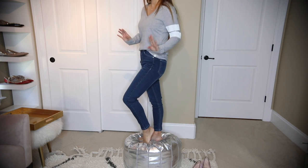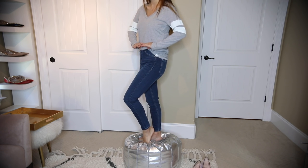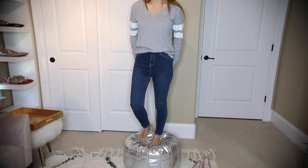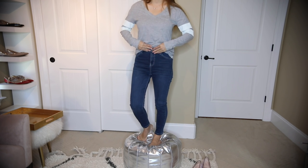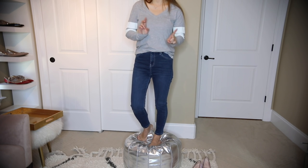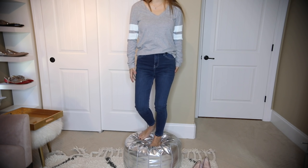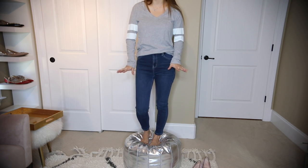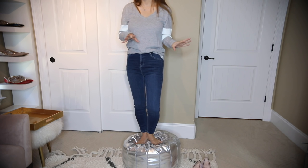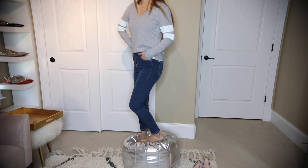These jeans are from Topshop and they're the perfect length for me at 5'4" to 5'5". They're high-waisted - I love how much they're sucking me in, holding me up, and giving me really good shape. They hold right in the area I normally have trouble with, especially after giving birth. I love the wash - it's dark navy blue. They're called the Jamie style, and the reviews for the black version are amazing, so I had to try them.